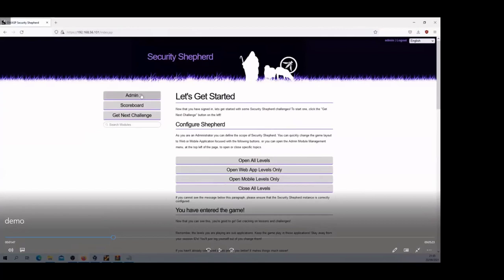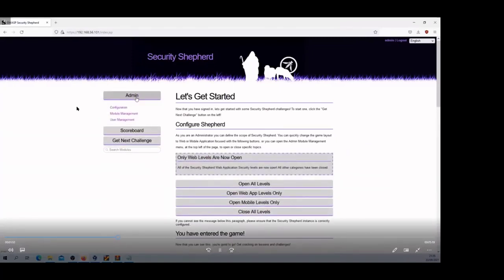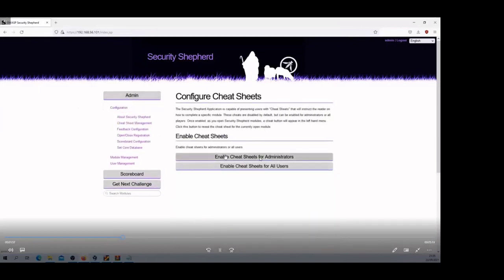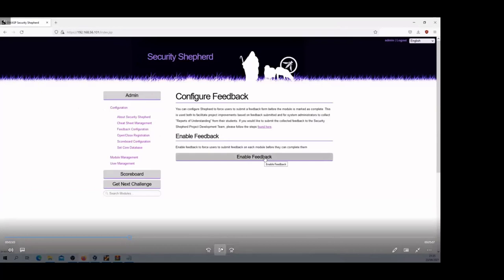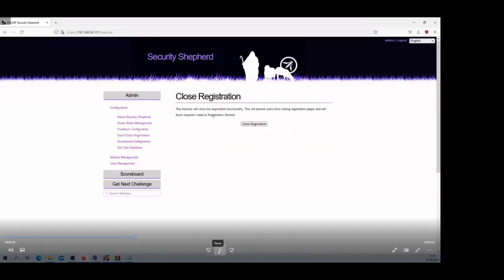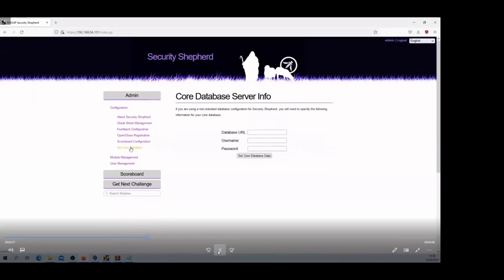Once logged in as an administrator, you can configure the application whichever way you want. For this example I'm going to open all the web app levels. Some of the features include cheat sheet management, and a feedback option — if you want your classroom to give feedback on how difficult something was or what they learned during lessons and challenges, you can enable that feature so students can submit feedback when completing a lesson. You can also open and close registration, turn off the scoreboard, and set up a custom database server.